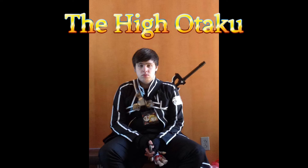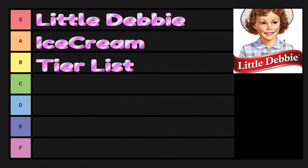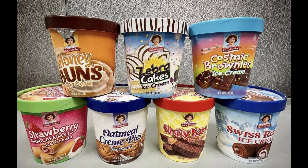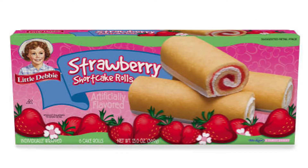Welcome back guys, I'm the Hi Otaku and today we're reviewing Little Debbie's new ice cream line. We're going to be rating these on a tier list based on three criteria: how it holds up to the original, the ice cream itself, and the bits inside the ice cream. I have personally eaten every one of these ice creams, but I have not eaten every one of these cakes — the only one I haven't tried is the strawberry shortcake roll. I just don't mess with that kind of stuff.